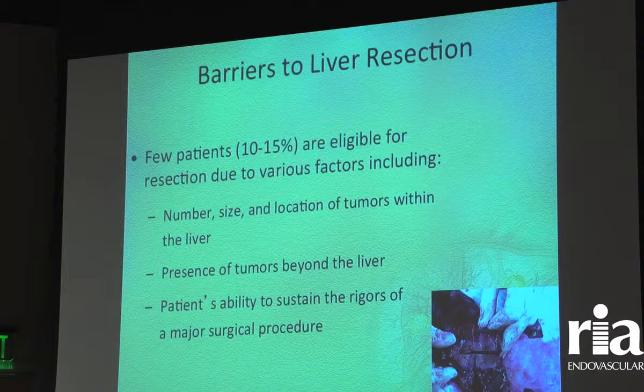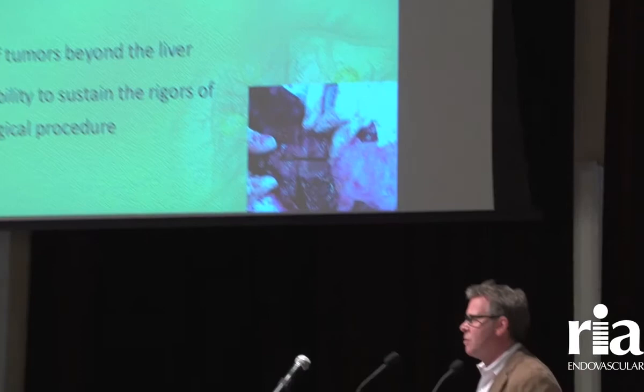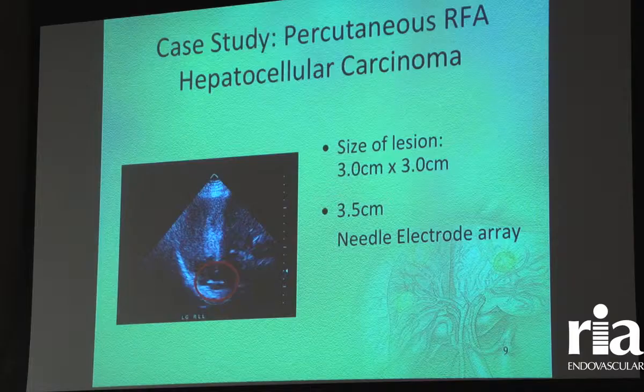We'll also talk about external beam radiation therapy. There are only about 10 to 20 percent of patients who can actually have surgery. Most of these patients with liver tumors have them in locations or numbers that are not amenable to surgery.